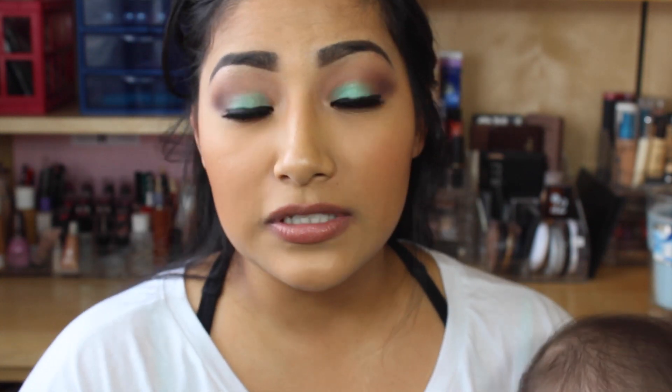I give this bag a thumbs up! If you guys liked this video, please give me a thumbs up and stay tuned for more videos I have coming. Thanks so much for watching, guys — bye!